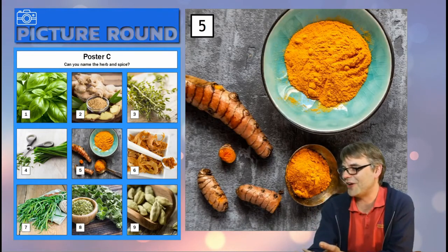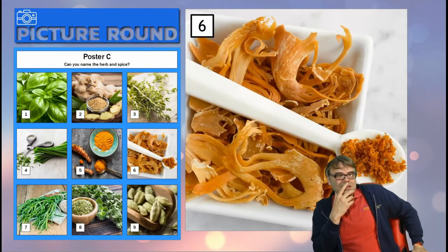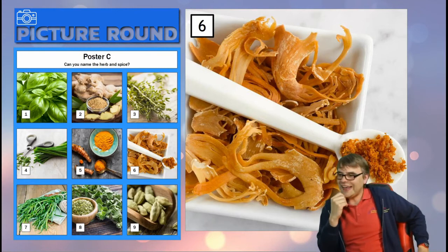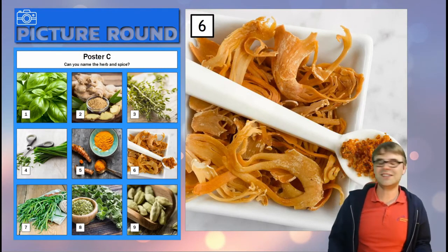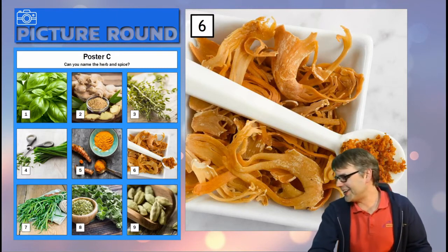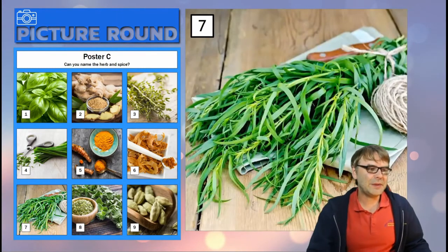Number six — the answer is not N for November. It is not N for November; it's like N for November but it's called something different — it's something else. And the last time I checked, John's scissors was not a herb. Here's number seven.